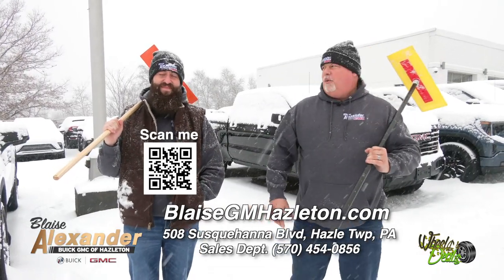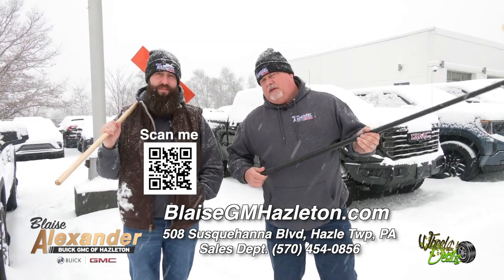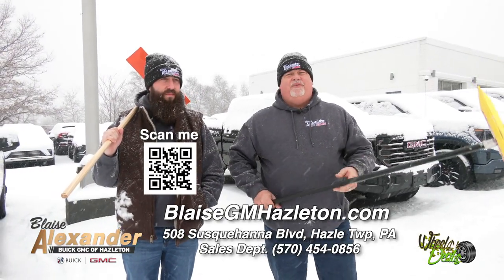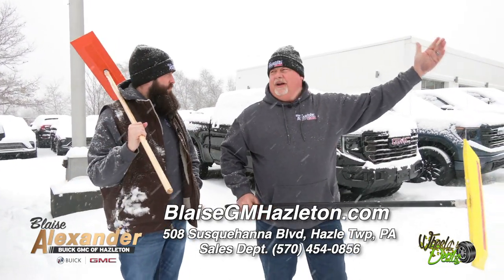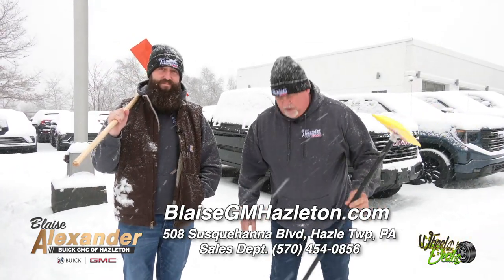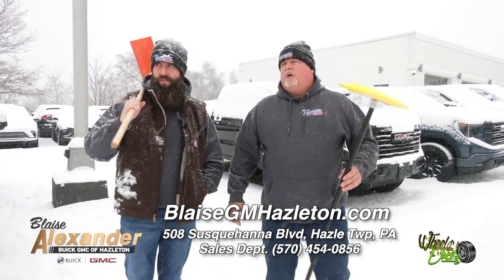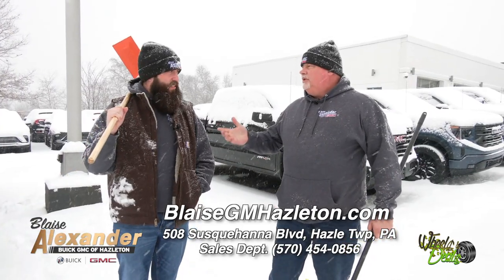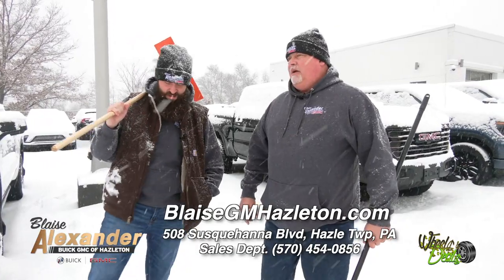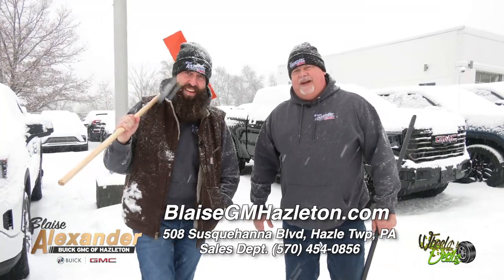We've had three people from out of state come in just this week — our prices are insane. We're going to go into service, but Blaze Alexander, we're here. We dress like normal people — it's a snow day, so we can wear jeans. If you want to come help us clean cars off in snowstorms, we'll give you an even sweeter deal. You help us clean these cars, free test drives, we'll have pizza — dress warm!